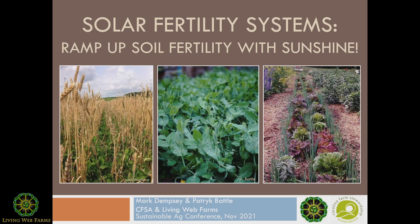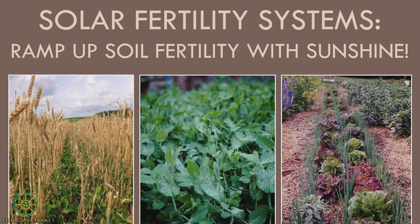Welcome to the session, everyone. Thanks for joining us. My name is Mark Dempsey, I work for Carolina Farm Stewardship Association. I'm Pat Battle, director of Living Web Farms. We're happy for you to join us today. We're going to be talking about the role of sunshine in improving soil fertility via the soil microbial food web, and maximizing the cover of soil by plants and the important role that plays in soil fertility and crop management.